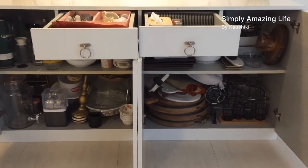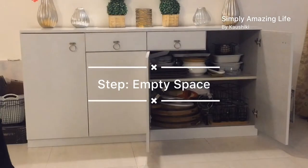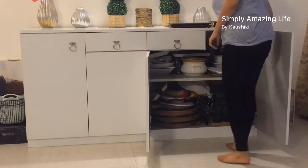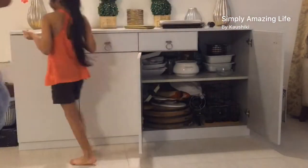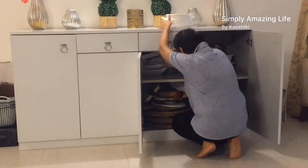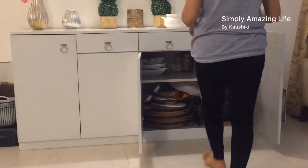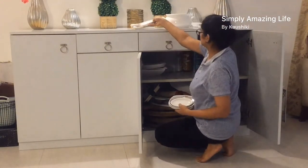Step number one was to empty the space. You need a clean slate to see how much you have, analyze how much you need, and figure out how much needs to go. Then comes the sorting part — based on how frequently you use things. Those things we use regularly will be kept, and those not in use can be given to somebody who will appreciate them more.